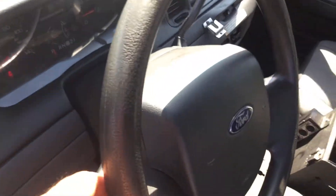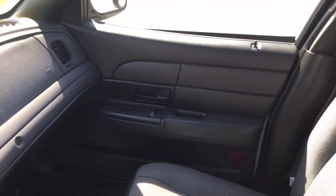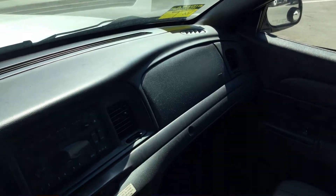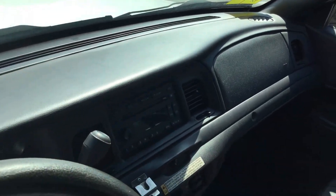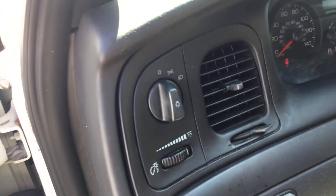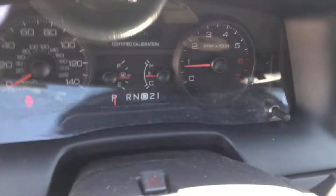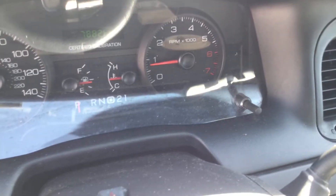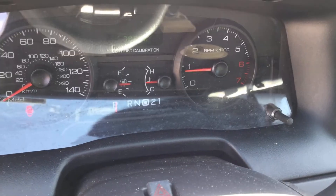Steering wheel shows a little wear. Passenger seat looks good. All the door panels are in place and appear to be in good shape. The dashboard is not cracked. Here are the miles: 149,000 miles, 7,800 hours.